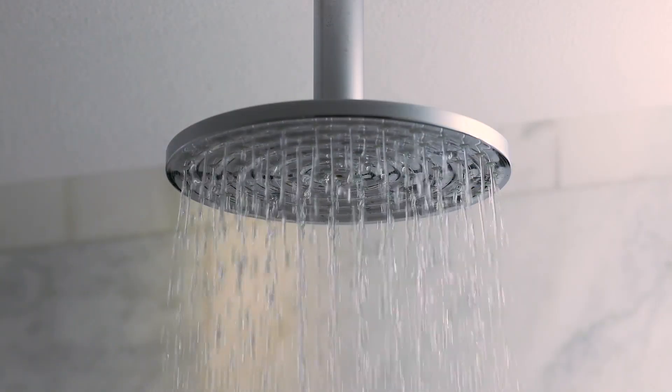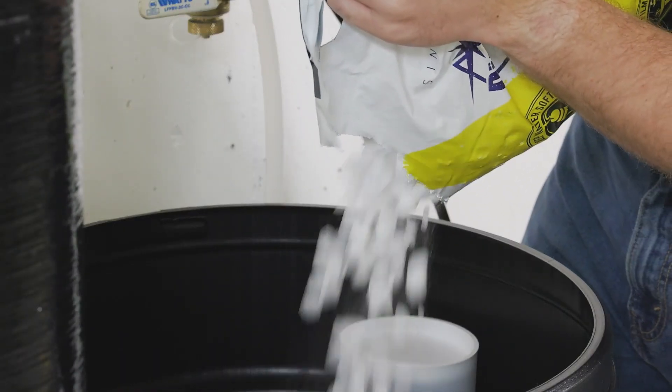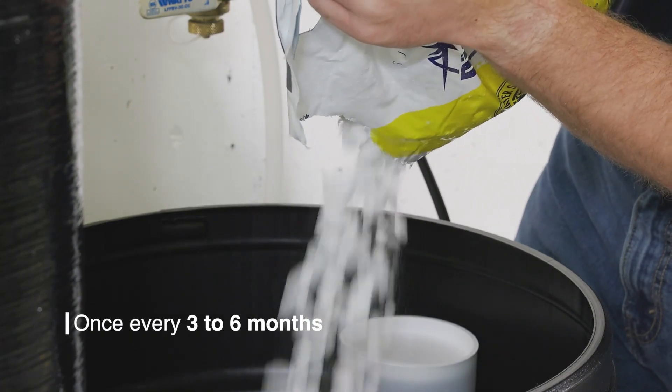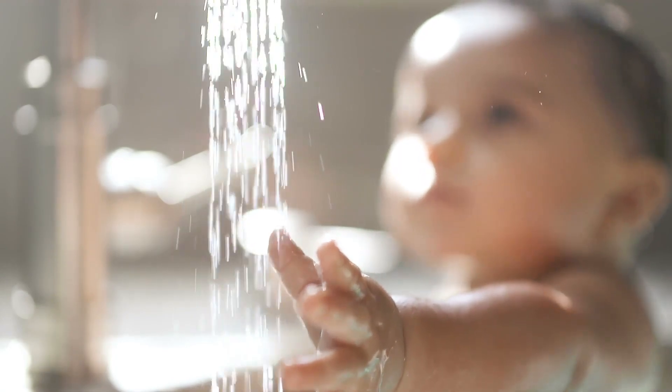Depending on the number of people in your home, hardness levels, and water usage, you should typically only need to add pellet salt once every three to six months to ensure your system continues to provide your family beautifully softened water.